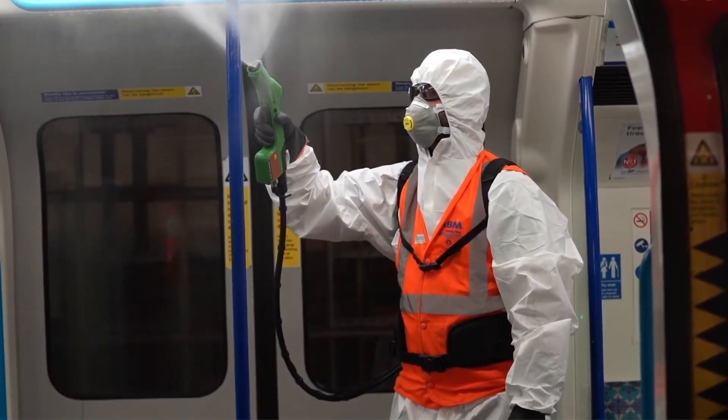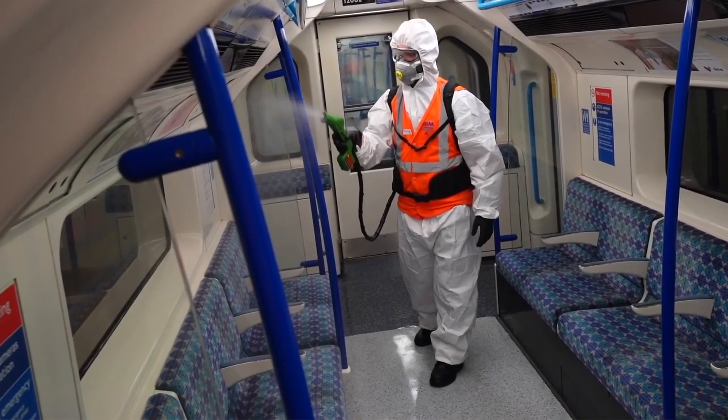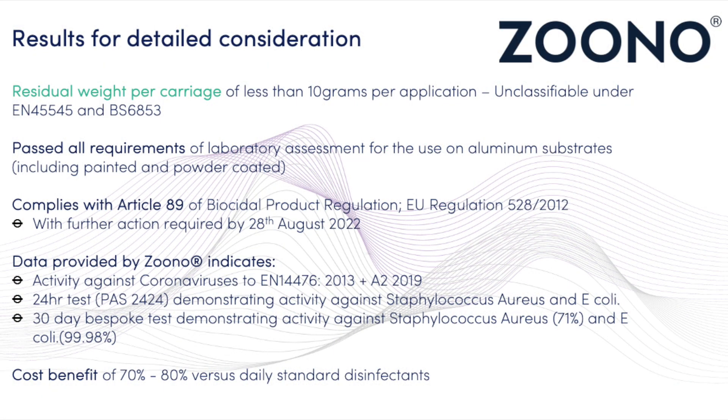An assessment was also conducted to determine whether there is any likelihood of the product building up to a larger amount. It is known that the one way a product of this nature will be lost is by erosion — basically the physical action of people's hands and wiping of surfaces — but that takes place over a long period of time.